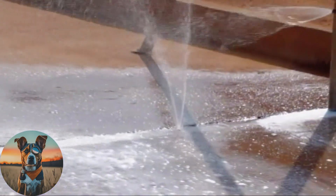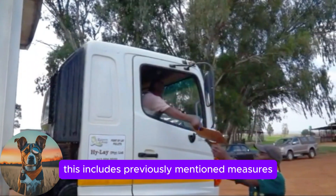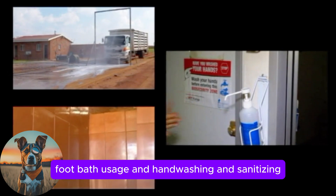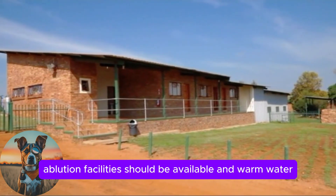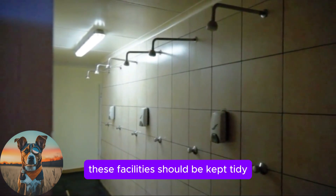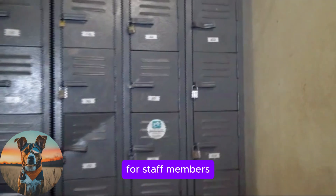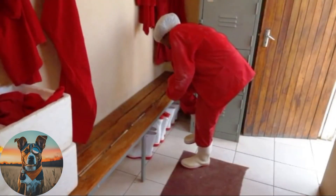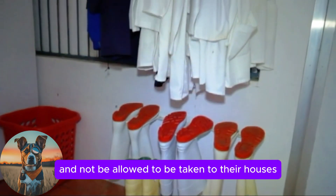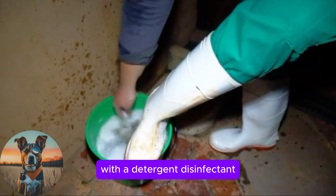Personnel Hygiene. Proper decontamination procedures should be followed by all staff members, including access control, vehicle sanitation, in-and-out showering, footbath usage, and handwashing and sanitising. Ablution facilities should be available with warm water, appropriate antimicrobial shower gel and hand soap, and these facilities should be kept tidy and disinfected regularly. Lock-up facilities should be available for staff members to store their personal belongings and clothes. Staff must be provided with protective clothing and footwear, which should stay on site and not be taken to their homes. Overalls should be washed regularly and gumboots scrubbed at the end of every shift with a detergent disinfectant.